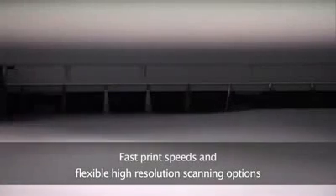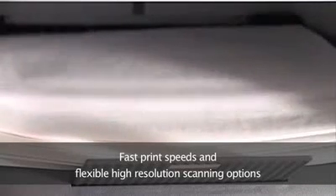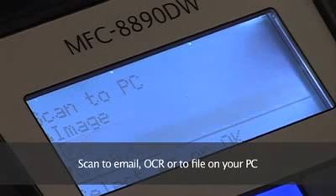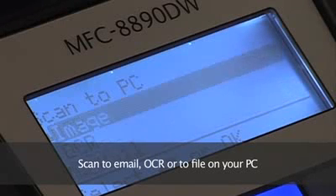You'll save time too with fast print speeds and a host of flexible high-resolution scanning options. Scanned documents can be sent to email, to OCR for editing a pre-printed document, to an image editing application or simply to a file on your PC.